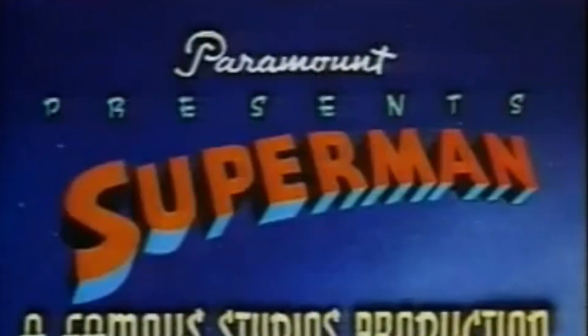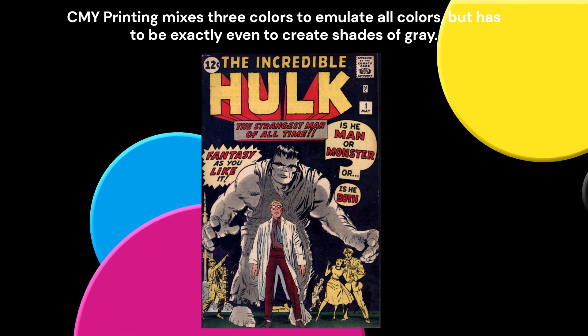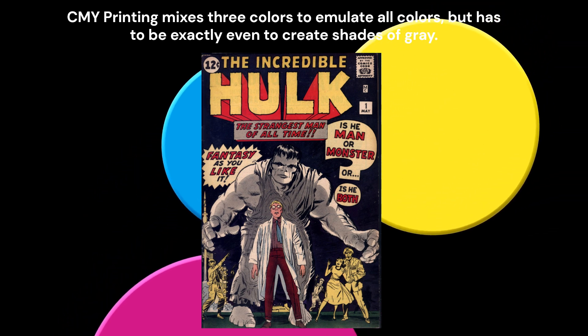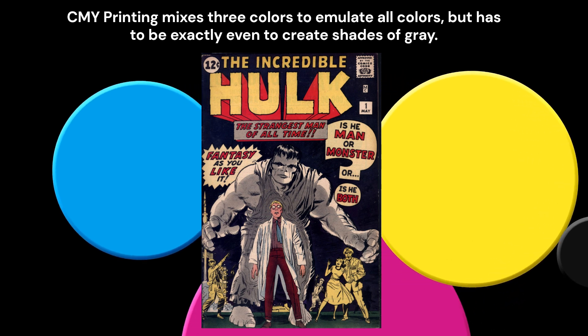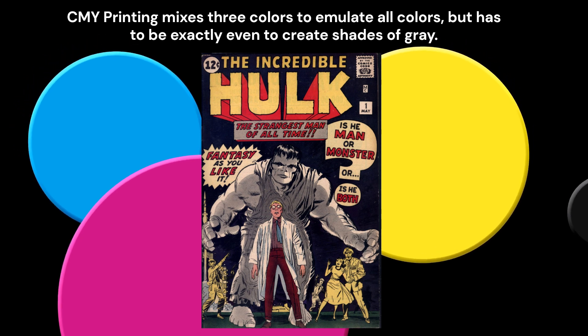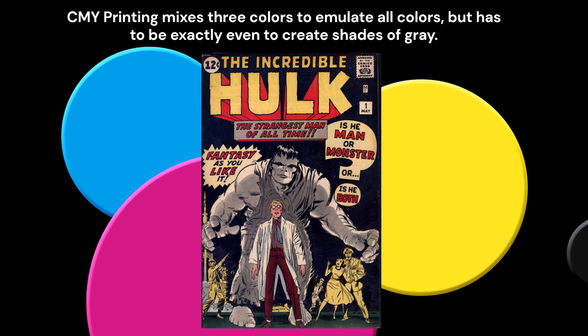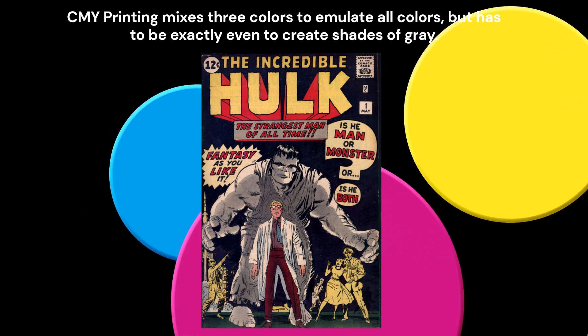Ease of printing was why the Hulk is green. Hulk was originally meant to be gray. In subtractive color printing with ink, or CMY, gray is an even mix of cyan, magenta, and yellow. But any imbalance in the printing ink gave Hulk varying tints in the printing run, so it was easier to just make him green. He still had inconsistent color, but all the shades looked like green.